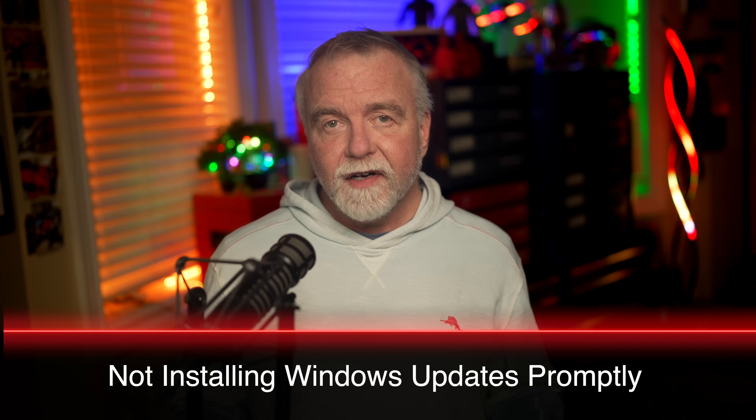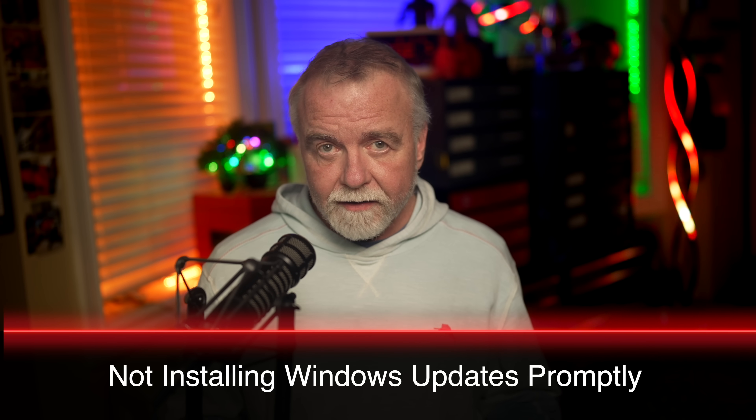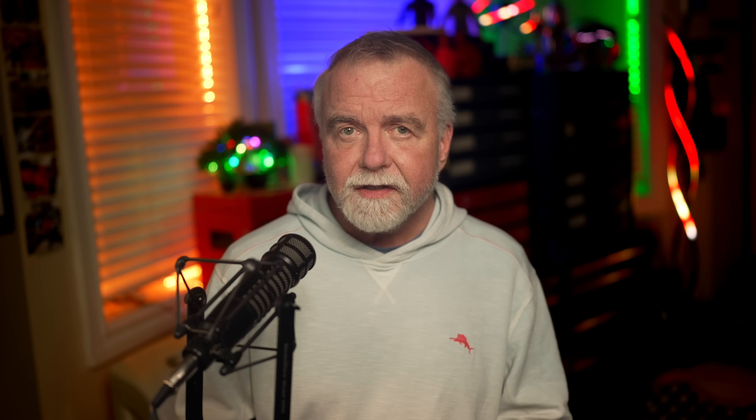Mistake number two: delaying or ignoring critical Windows updates. Windows updates have a notorious reputation — they're seen as disruptive, annoying, and sometimes even intrusive. But the reality is these updates serve a crucial purpose beyond simply adding new features or tweaking user interfaces. They're often patching security holes that malicious attackers are actively exploiting. You can put them off as an inconvenient interruption of your workflow, but you do so at your own peril.